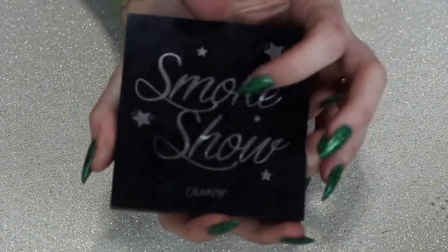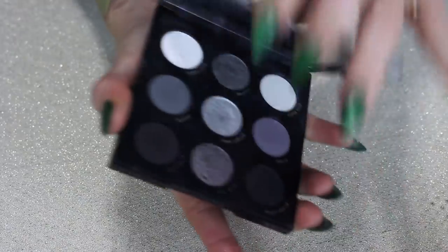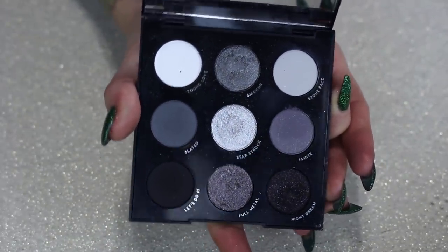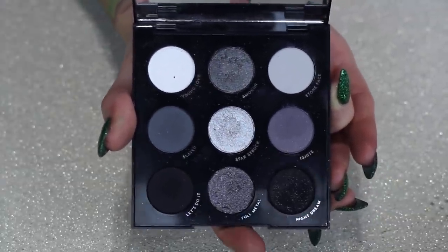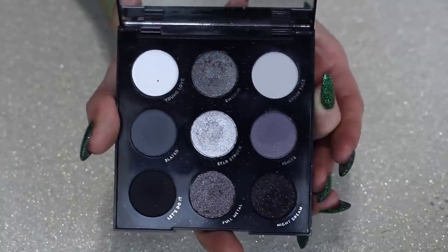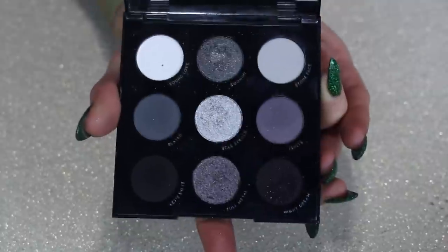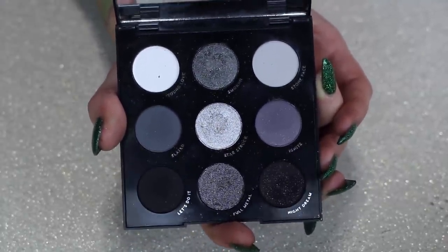Let's do the nine pans next. This is the Blow and Smoke palette — I have the old packaging back when it was called Smoke Show. It's just a beautiful black-gray color story and honestly a staple in my collection. I don't use it all the time, but if I'm trying to go for this vibe I reach for this one every single time. It blends so nicely and the shimmers are perfect, so I'm going to keep this one.